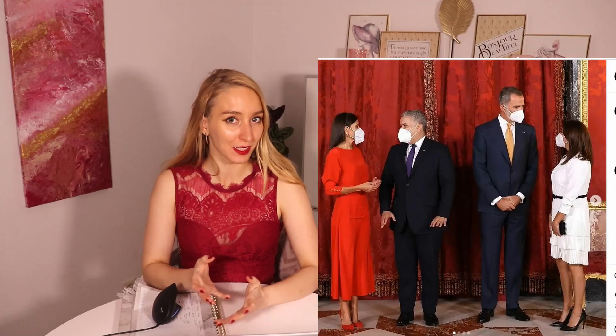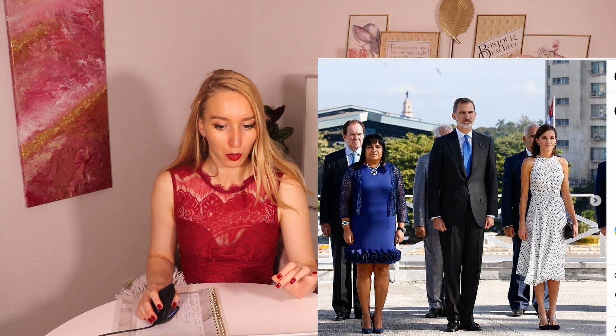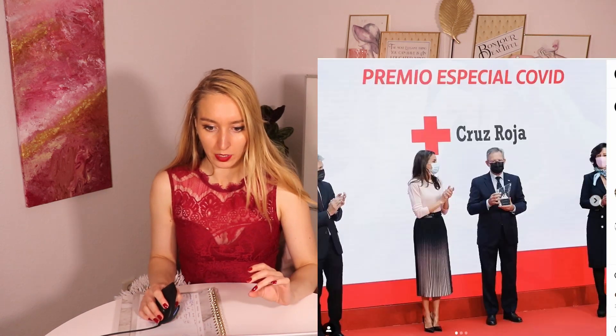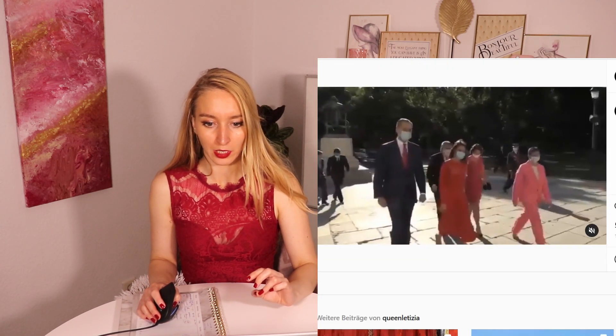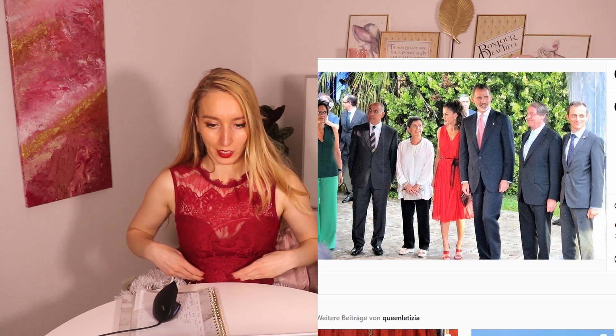Cuts. If we take a look at the cuts Queen Letizia wears, she wears a lot of A-line skirts or A-line dresses, which are very flowy — nice, soft, flowy, and most of the time longer. Most of the time they are midi, covering her ankle or almost floor length, but we can still see her shoes. Most of the time they also cinch in at the waist, which gives her a nice hourglass shape. She varies a lot with dresses or skirts, not so much trousers, and she always tries to cinch in the waist — a very nice trick for creating a feminine shape.